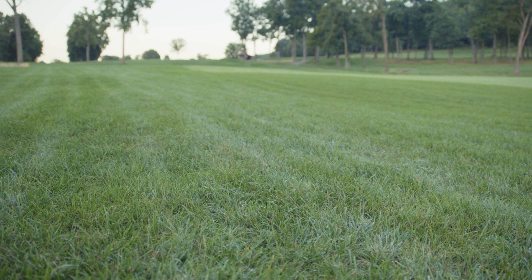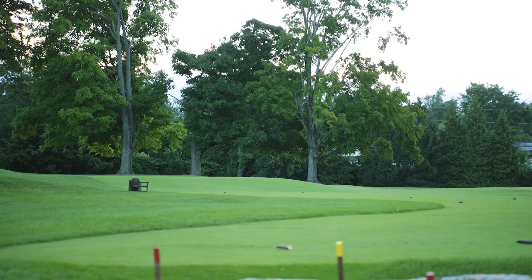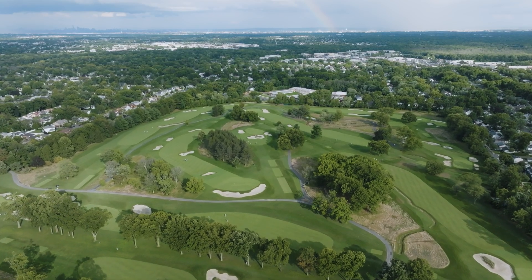Irrigation is really the backbone to having a properly conditioned golf course — not only in the fairways, but for our greens and for our rough. It's been something that we've felt was critically important to the success of both the upper and lower restorations.